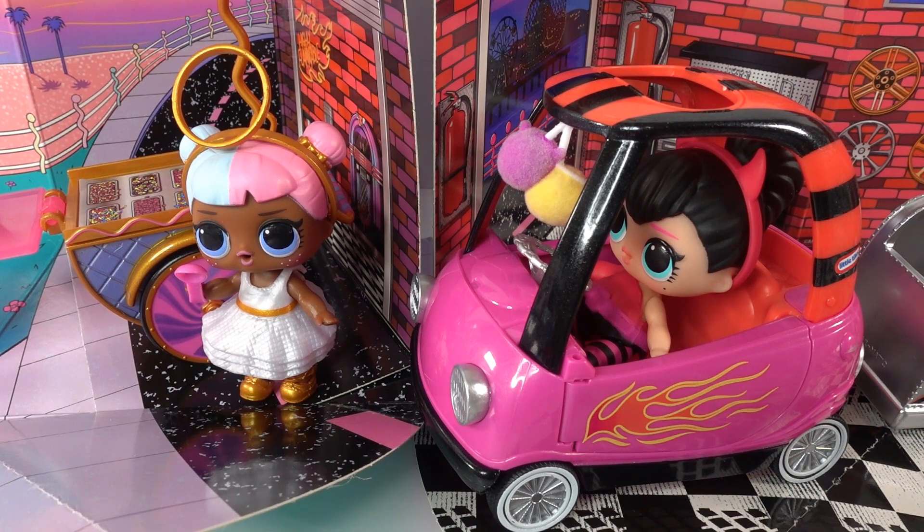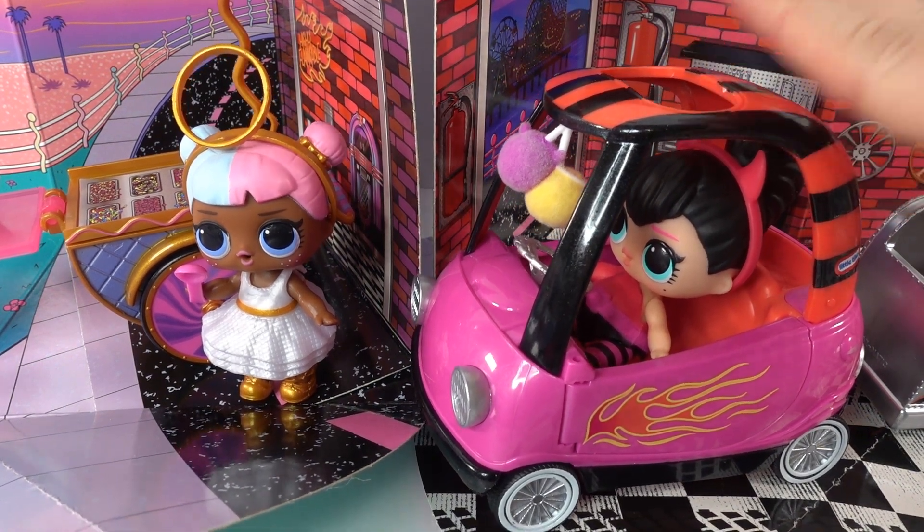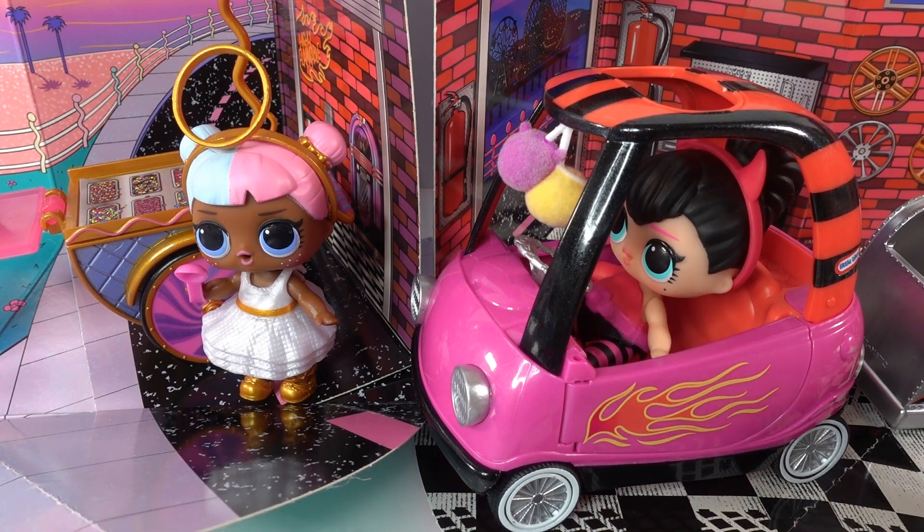All right everyone, what do you think of these two sets? Which one do you like better? I think I like the one with the car better, just because we get a car and a little tag-along trailer. However, Sugar's is pretty cute too with the little ice cream cart. If you like this video and want to see more like it, make sure to subscribe and I'll see you next time - bye!